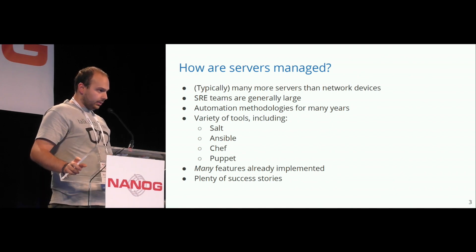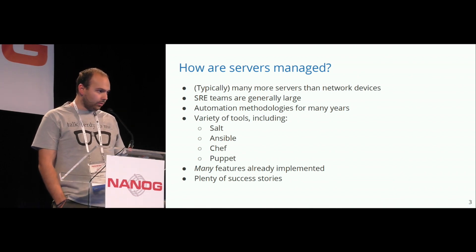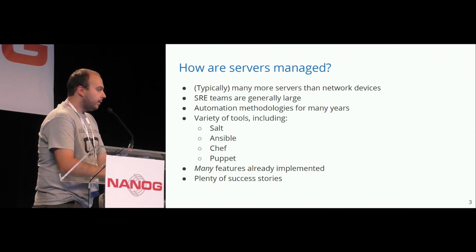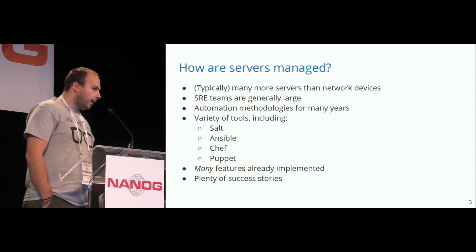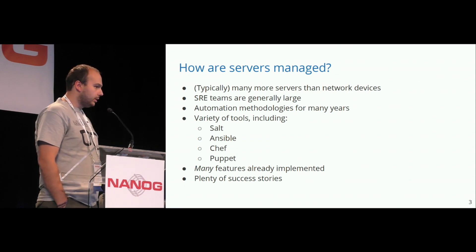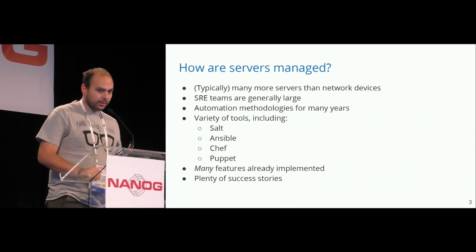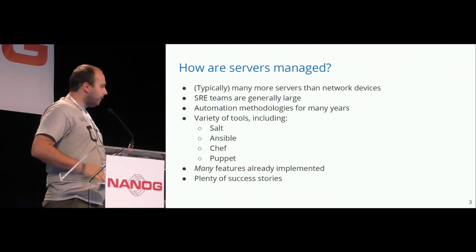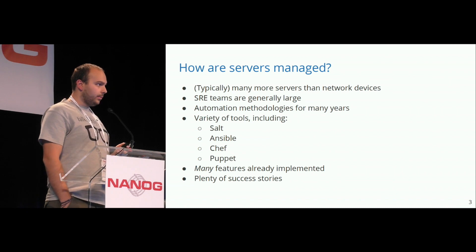We can learn many lessons to automate our networks from the server side, because they typically consist of many more servers than network devices. SRE teams are generally very large, meaning that many people access the resources of those servers at the same time. The automation methodologies in general have been there for many years, while we are just at the very beginning. And we can also learn from previous lessons.